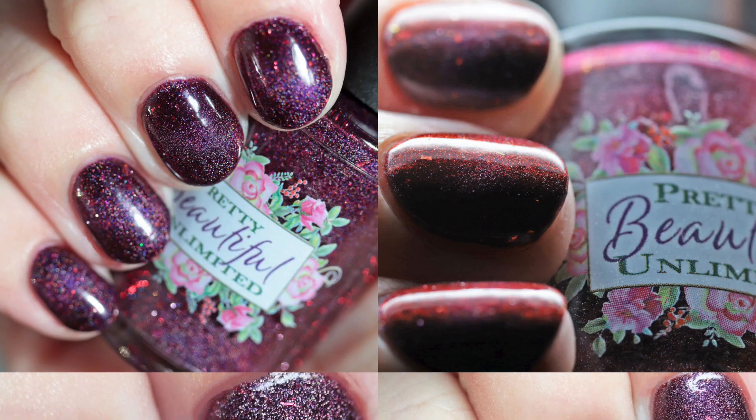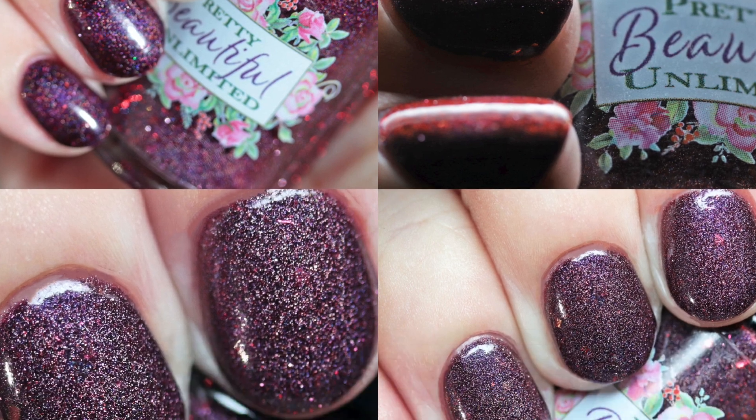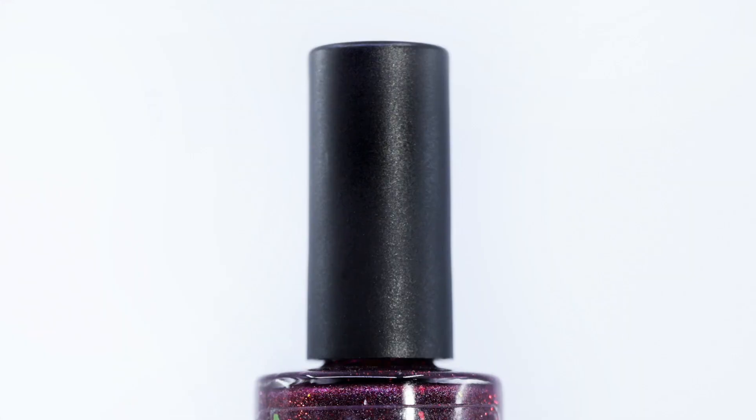Hello Handmade Creations November 2022 pre-order is open through November 21st at midnight Hawaiian Standard Time.